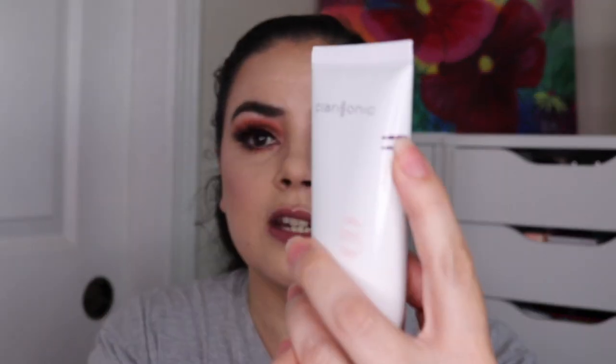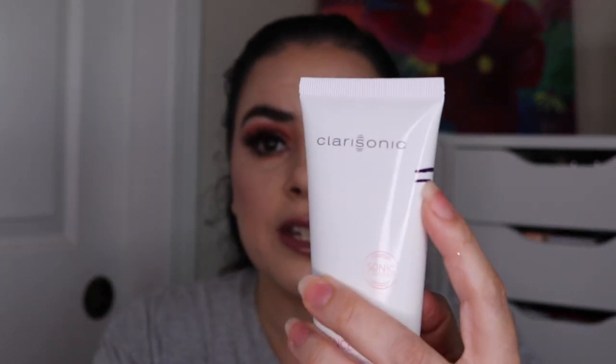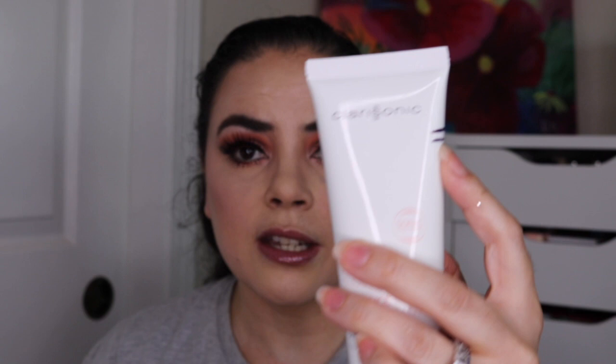Next I have this Clarisonic Radiance Foaming Milk Cleanser. It was here when I rolled it in the project and now it is down to here. I just started using this so I've only had six uses on it, but I will be getting a lot more use out of it because I just finished another cleanser and I'm starting to work on this one.